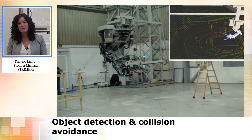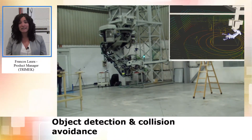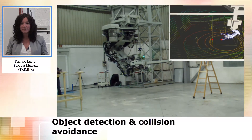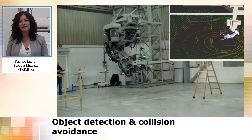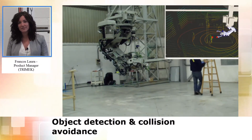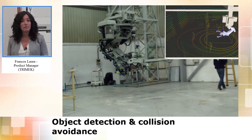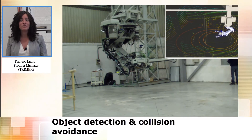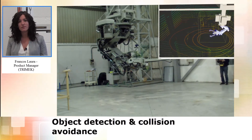The RoboPartner project has been a great opportunity for Trimek to provide new solutions and new products to clients that need to measure large parts with high accuracy. This new module, combined with the Bulkan machine, becomes the perfect solution for customers that need to measure big parts with high precision.